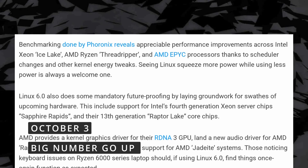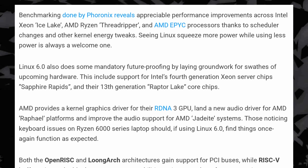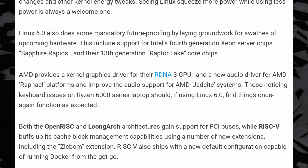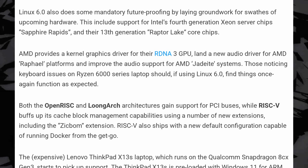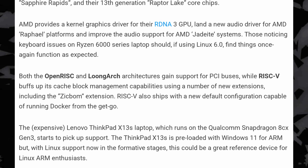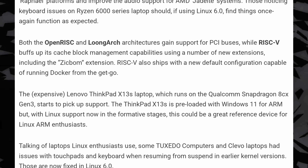The Linux kernel version 6 is now released, and while the big number has gone up and it is indeed a sizable release, don't expect incredibly major changes. Performance improvements are predominant here, with Xeon Ice Lake, Threadripper, and AMD EPYC CPUs getting better thanks to scheduler changes and energy tweaks. Support for Intel's 13th gen and next-gen Xeon chips has also started appearing, and RDNA 3 GPUs from AMD now have a kernel driver, and issues with Ryzen 6000 series laptops should be fixed with this new kernel version as well.